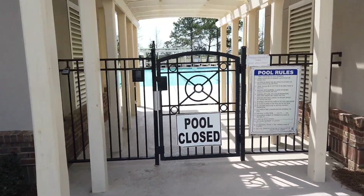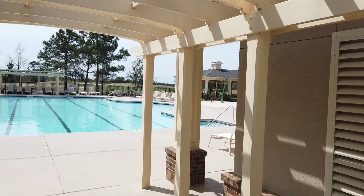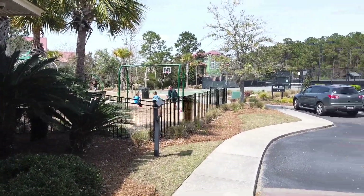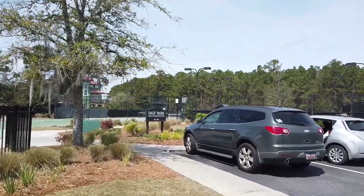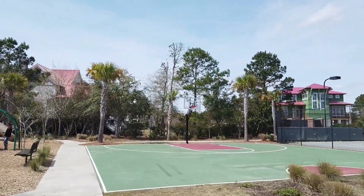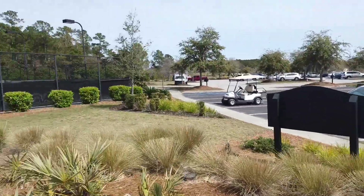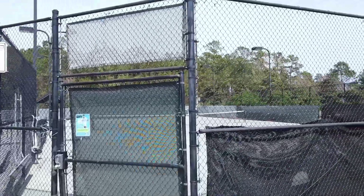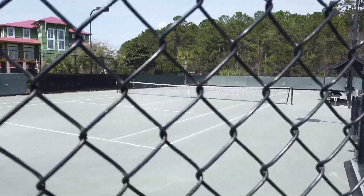Right next to the golf course is the pool and amenity center for Rivertown Country Club members. It's locked up today because the pool is closed for the season. Adjacent to that you've got a children's play park and tennis courts. You've got a nice basketball court which they just put in. The tennis courts are true hard courts, which I always thought was clay but it's not. These are all part of your Rivertown Golf Club amenities.